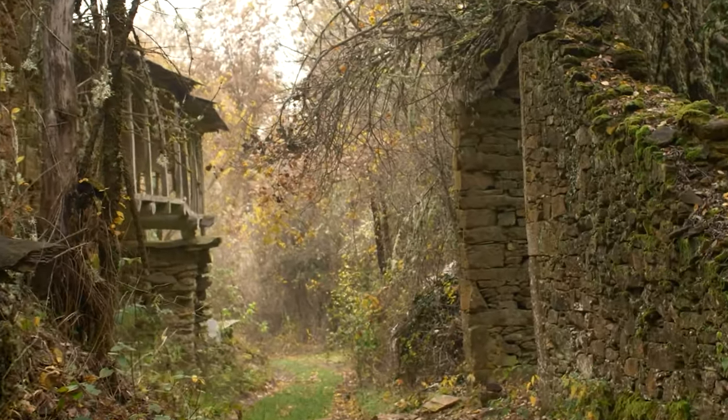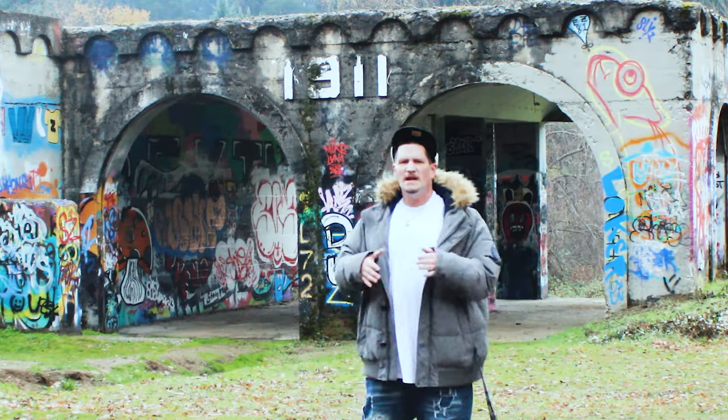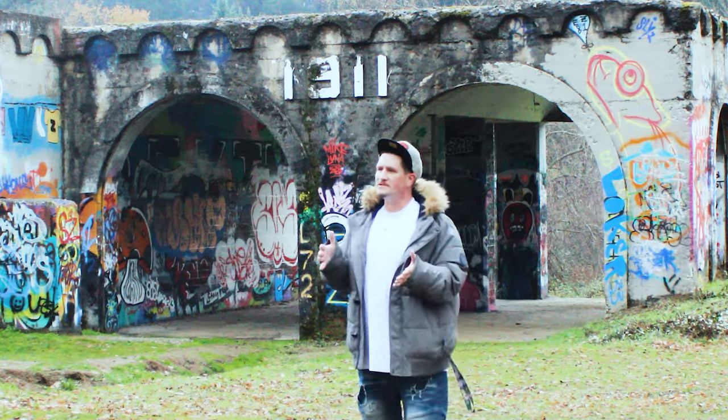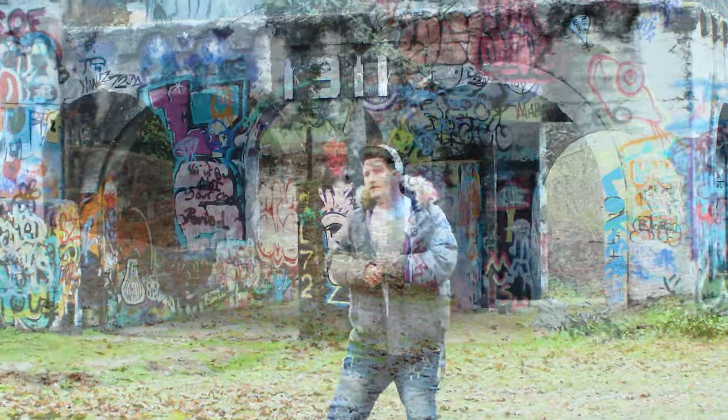Well, you're not alone. Ruin Photography covers just that. And it just so happens there's a few really cool spots right here locally in Southern Oregon that you guys can find, one of which is my favorite: Tom Pierce Abandoned Dam.